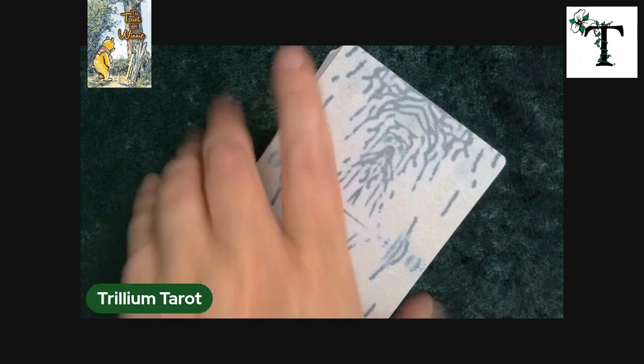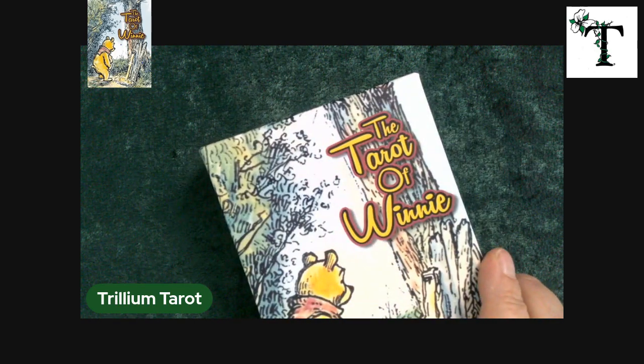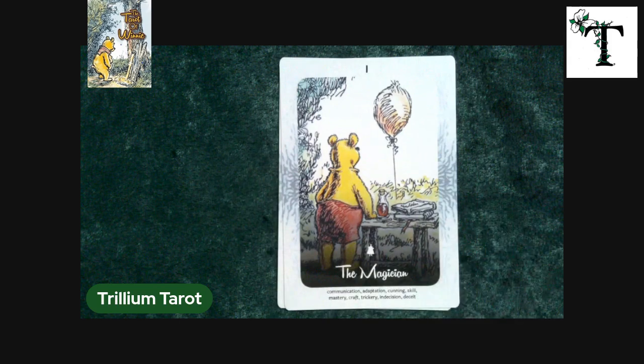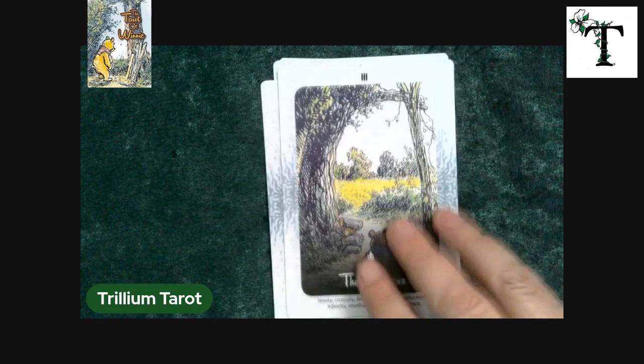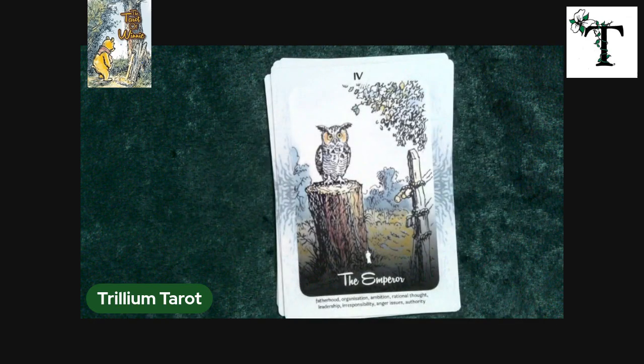Welcome back to Trillium Tarot. This is Stephanie, and for this video I am going to be walking through the Tarot of Winnie. This is a different deck than I had previously reviewed. This one is obviously a mass-produced deck — you can tell just by the cardstock and by the detailing on the back that it's designed more for a mass-market audience.